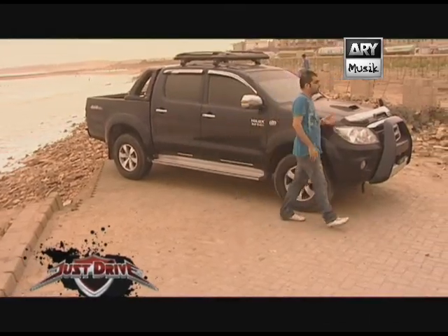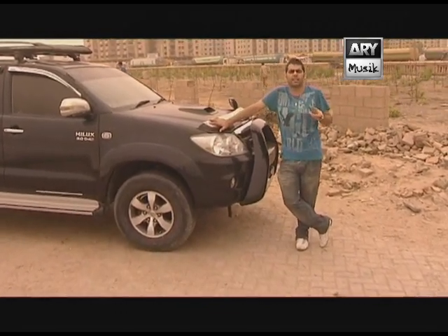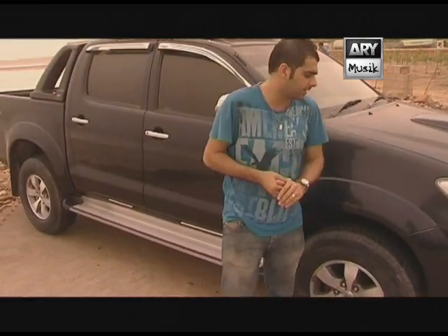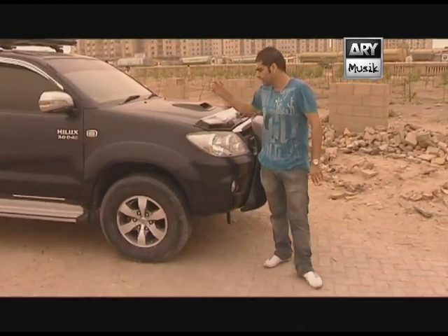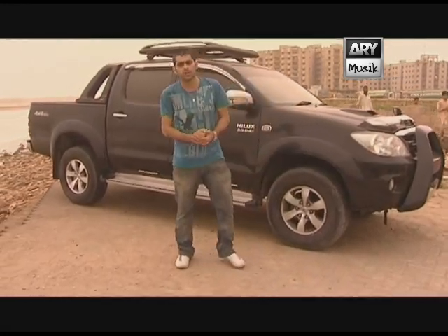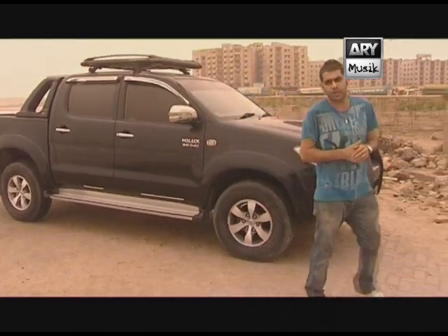D4D — it's obviously a 3.0 litre diesel engine, 4D meaning four-wheel drive. The engine is quite interesting: it's a 1KD engine, a 16-valve direct injection system — not a carburettor system but direct injection. Even though the size is huge and it's a turbo diesel, this car produces 173 brake horsepower. For a car this size, 173 BHP is very good — considering Civics and Corollas at almost 1800 cc produce about 120 max brake horsepower, this car is very powerful compared to its size.